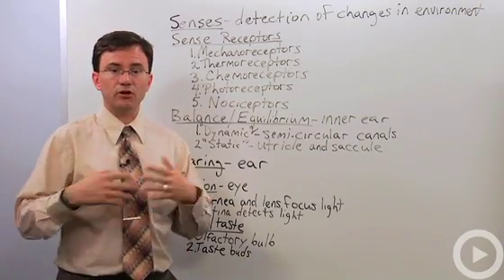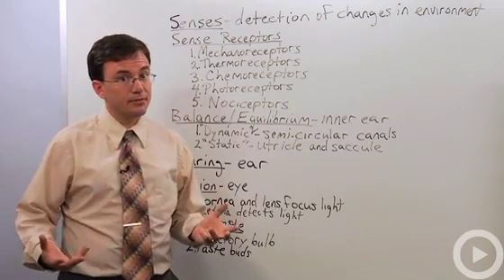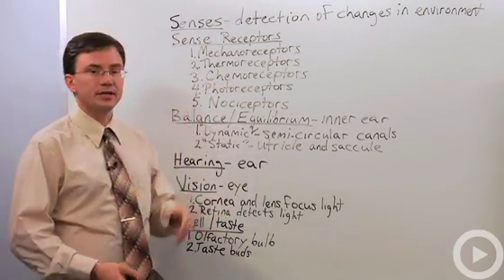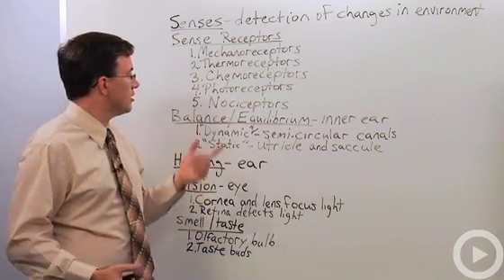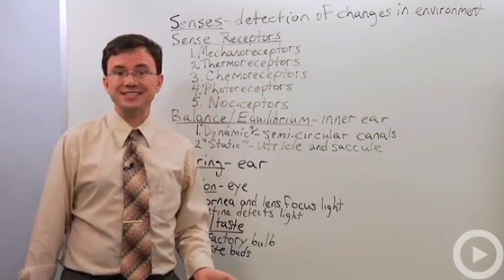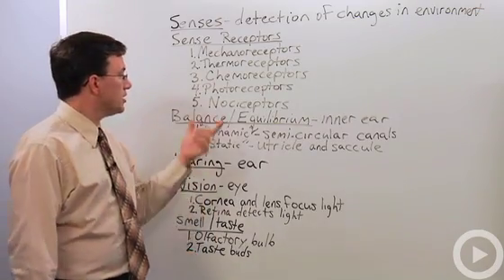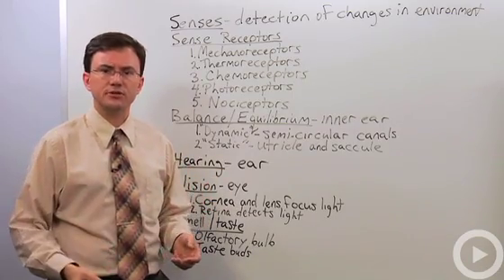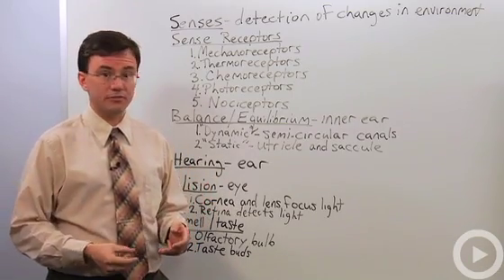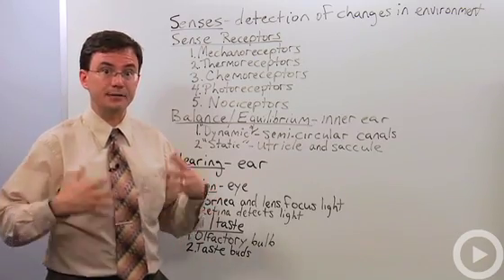Thermoreceptors, as you might guess, are involved in detecting temperature changes. Chemoreceptors — chemo means chemicals — are involved in things like taste and smell. Photoreceptors, where photo means light, detect light and are involved in your eyes. Nociceptors are a kind of sensory receptor that people rarely think about but are very important — those are the ones involved in detecting damage, i.e., pain.